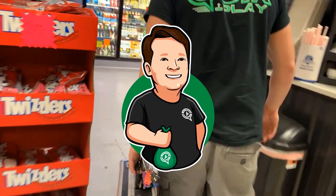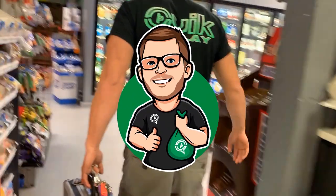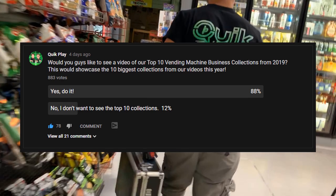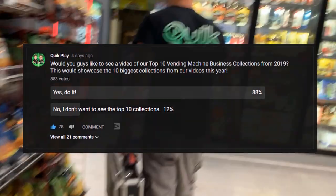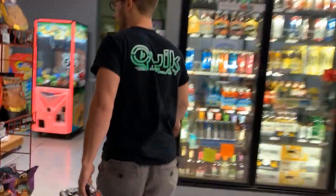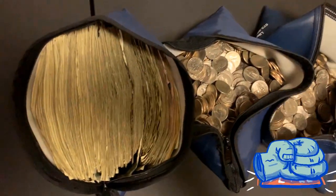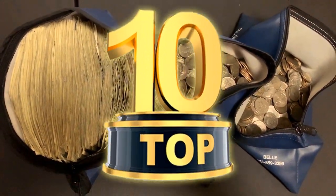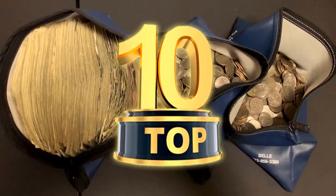Hey guys, what's going on? My name is Cody. The guy you see on screen is Eli, and we asked you on our community poll if you wanted to see a top 10 vending machine collection video from our vending machine collections this year, and you voted yes. This is the last video of 2019, so we're really excited to share our top 10 vending collections from this year.